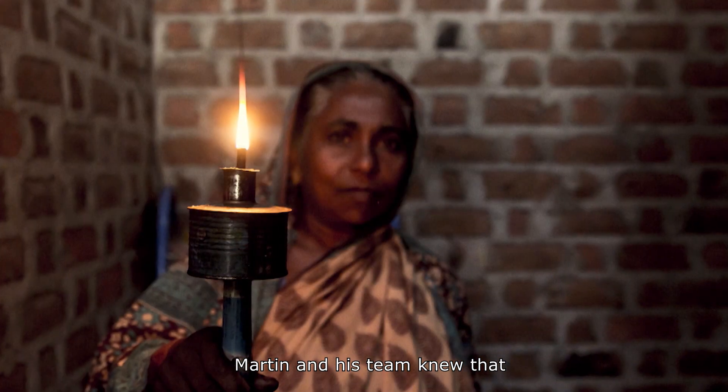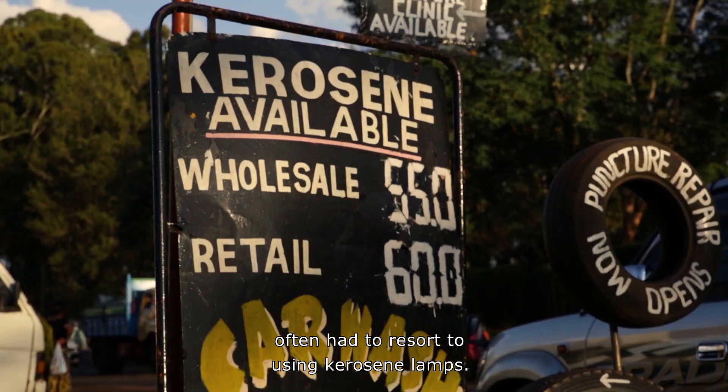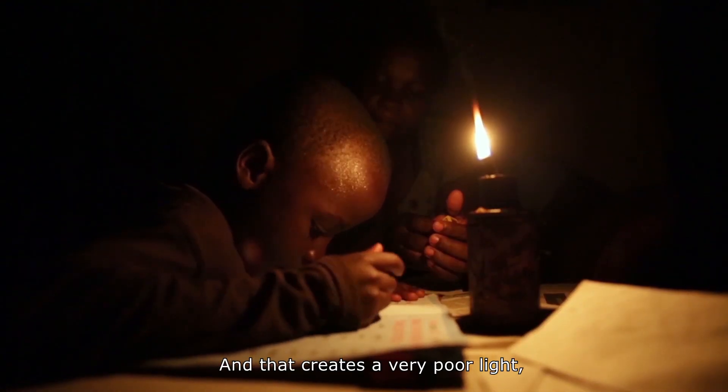Martin and his team knew that people in developing countries with no access to electricity often had to resort to using kerosene lamps. And that creates a very poor light, a lot of smoke, a lot of fumes.